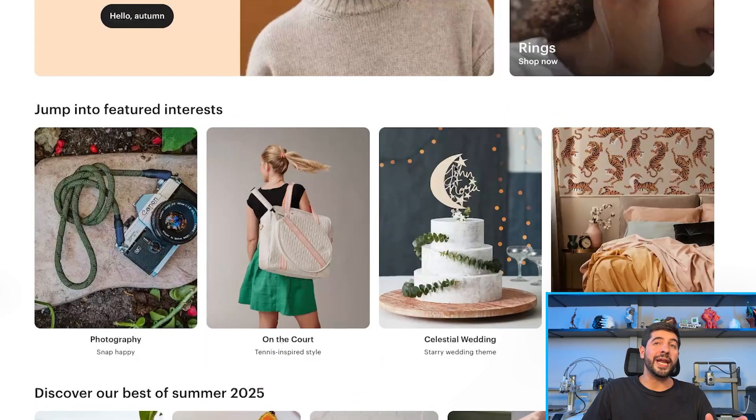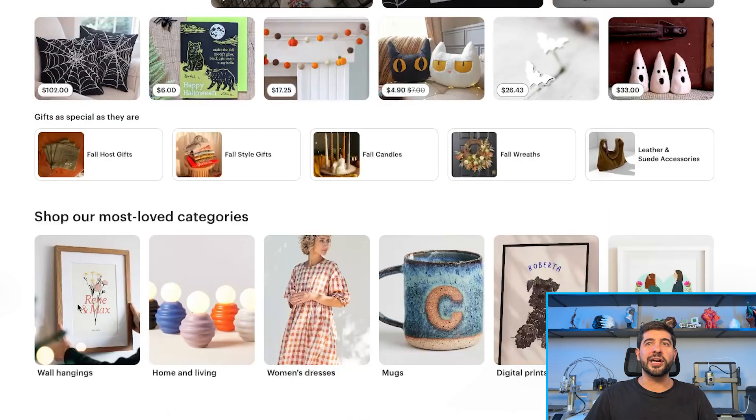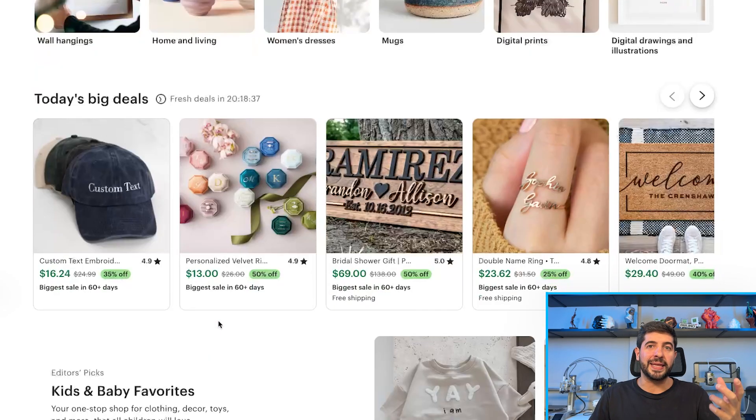As soon as you start to scroll down we already have this wedding cake that has the name John and Nora — this is definitely something that is customized. We have a lot of cake toppers as well. If we scroll down we have another wall hanging here which is customizable. A lot of the things that we see here are customized — you see the bridal shower gift with custom text. Etsy strives on giving people the possibility of customizing these models before selling them.